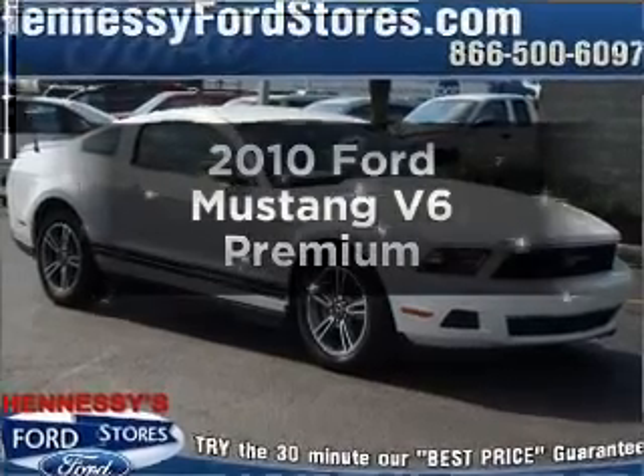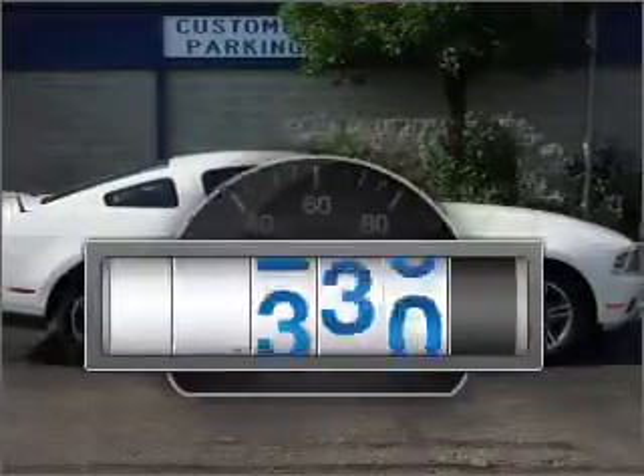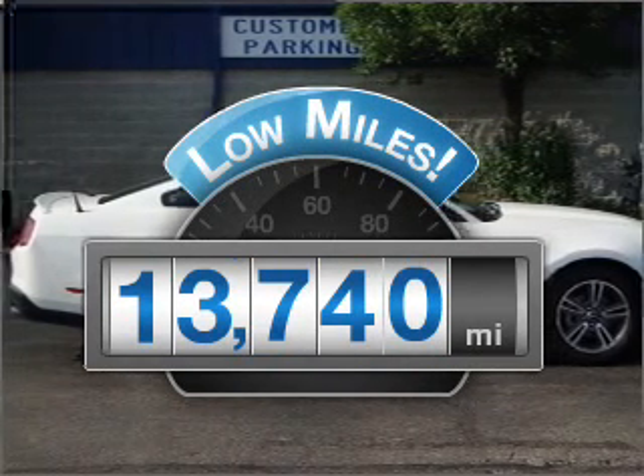Imagine yourself in this 2010 Ford Mustang. This is the set of wheels you've been looking for. With low miles, this automobile will take you far and get you where you want to go.